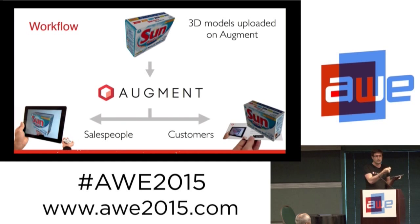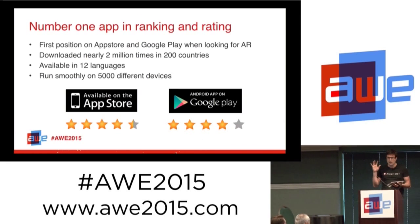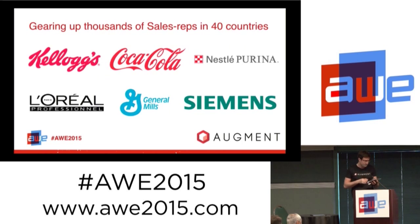You can also associate your models with print, so you can leave an advertising brochure or leaflet to a customer — they download the app, scan it, and see your product in their environment. We are the number one app in ranking and rating. If you search for augmented reality anywhere in the world, we come up first. We've been downloaded nearly 2 million times, available in 12 languages, and work smoothly on 5,000 different devices.